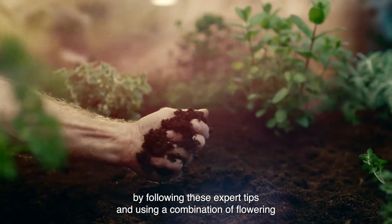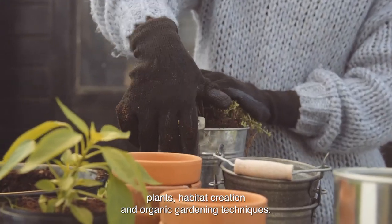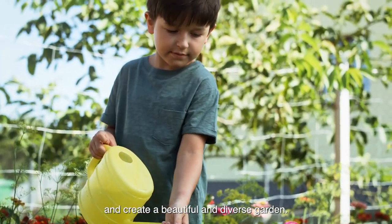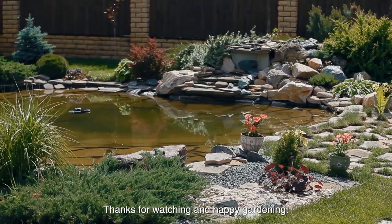By following these expert tips and using a combination of flowering plants, habitat creation, and organic gardening techniques, you can do your part to support local pollinator populations and create a beautiful and diverse garden. Thanks for watching and happy gardening!